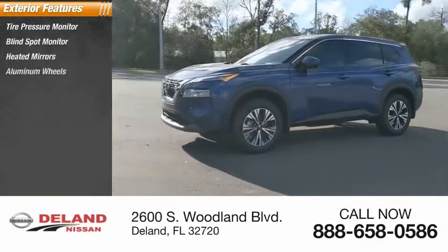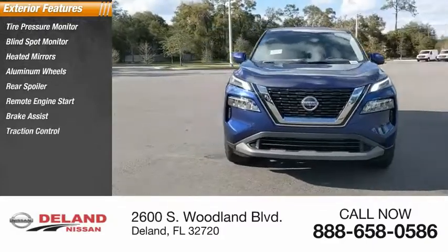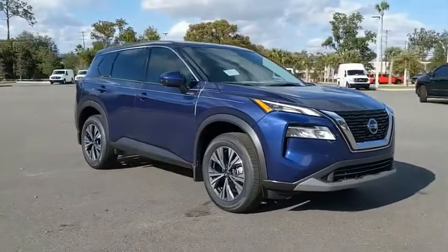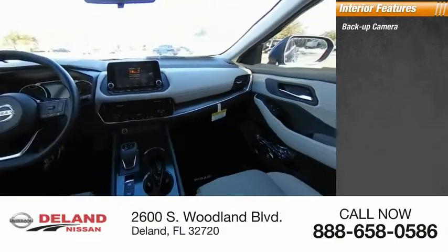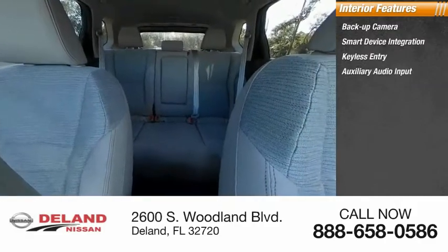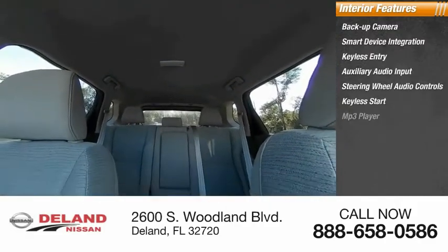Additional features include aluminum wheels, rear spoiler, remote engine start, brake assist, traction control, stability control, and daytime running lights. Inside you'll find a backup camera, smart device integration, keyless entry, auxiliary audio input, steering wheel audio controls, and keyless start.